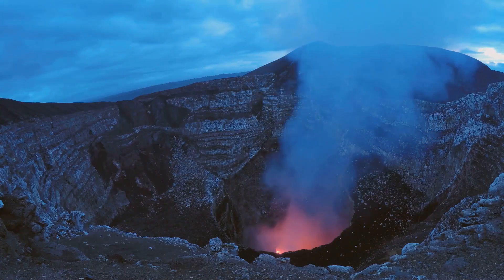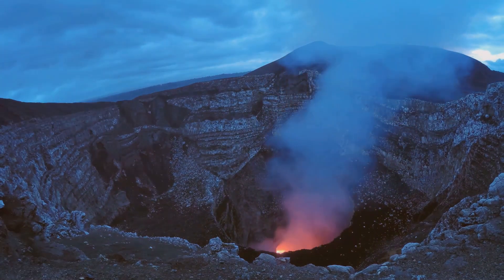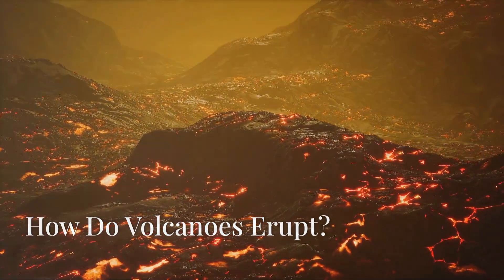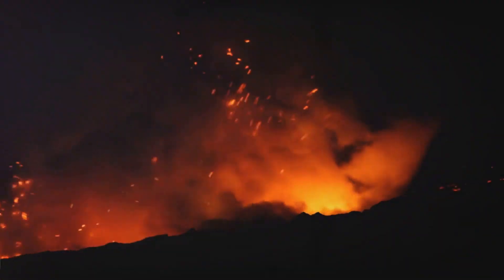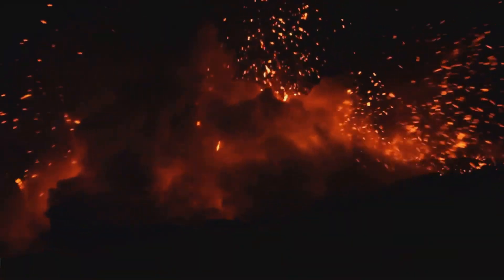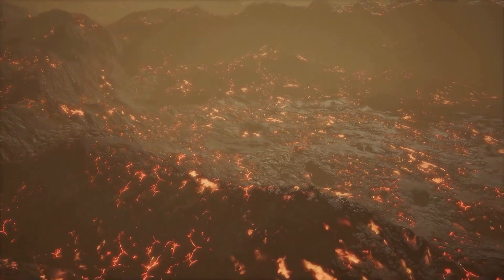These active volcanoes are constantly monitored by scientists to predict potential eruptions and ensure safety. When magma — molten rock beneath the earth's surface — rises through cracks in the earth's crust, it causes an eruption. This process is driven by the intense heat and pressure from the earth's interior.